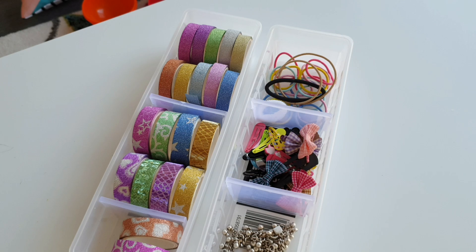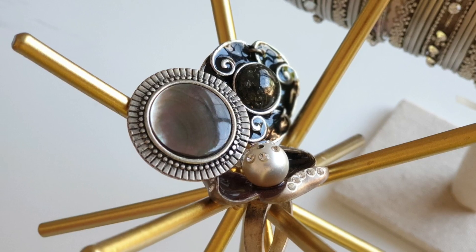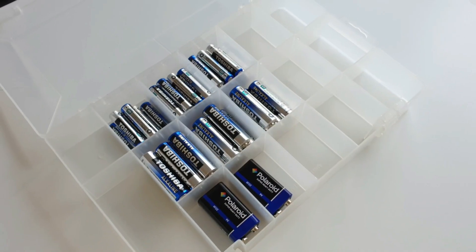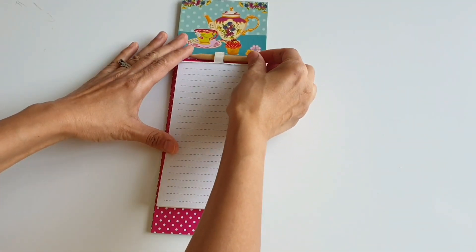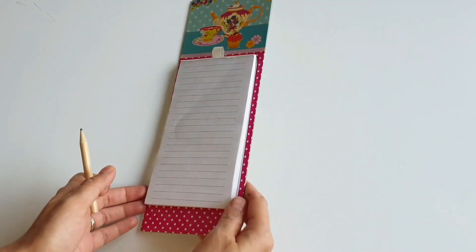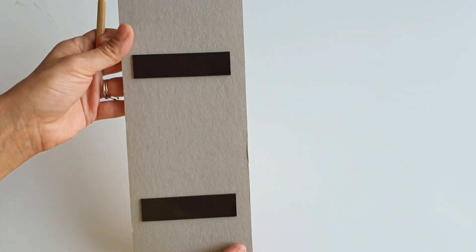Being a mom of two toddlers, I love planning and organizing. There's something about writing down my thoughts and to-do's and everything else that helps me stay focused, organized and stress free. Today, I'll start by showing you three organizers — my personal favorites — that together become my daily, weekly and monthly planning and organization system.